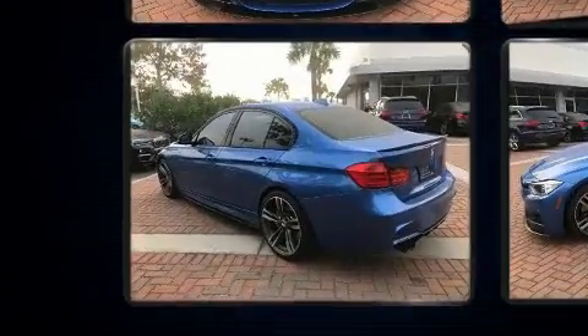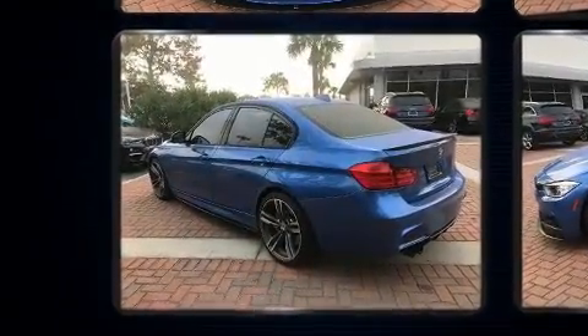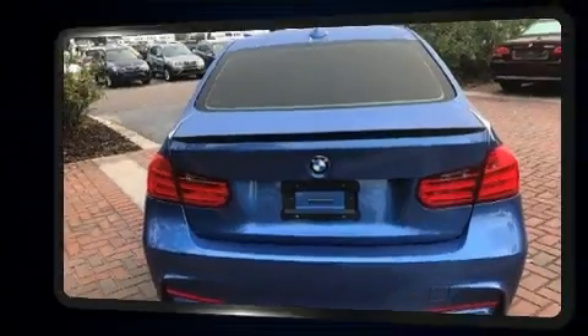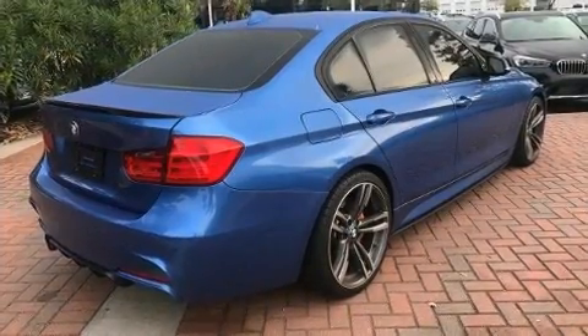BMW infused the interior with top-shelf amenities such as adjustable headrests in all seating positions, front dual-zone air conditioning and leather upholstery.